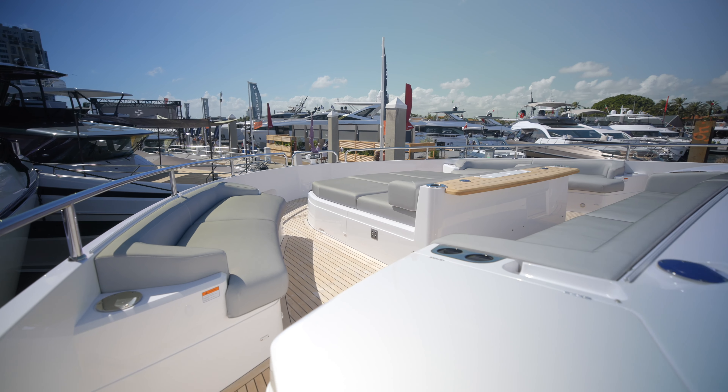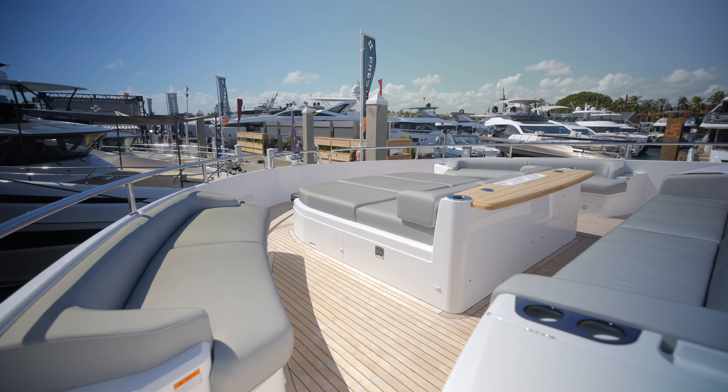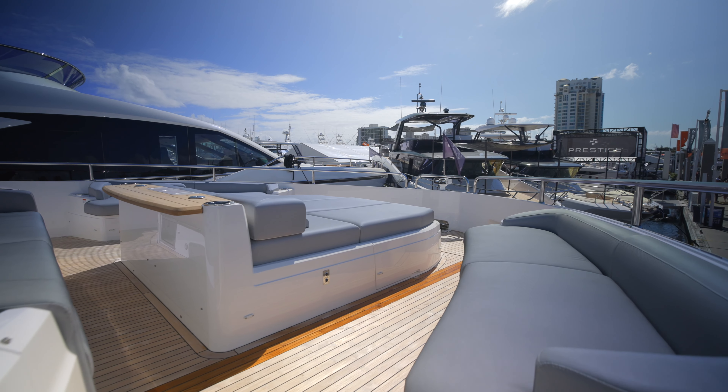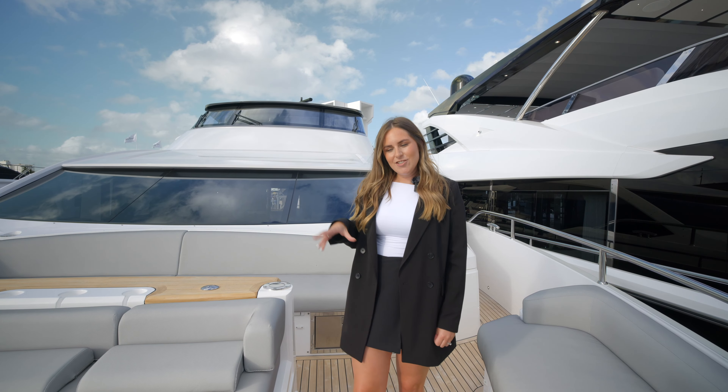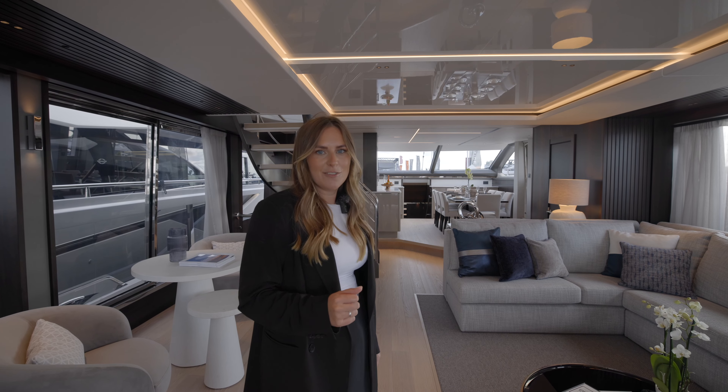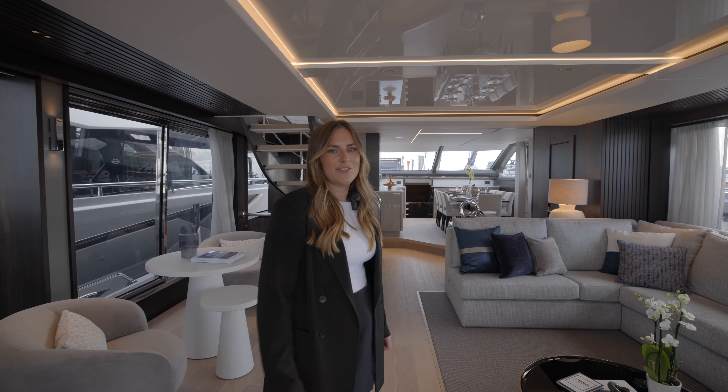Coming onto the foredeck, we've got a great space with three seating arrangements and a large sunbather in the centre. In addition to this, we've got a twin anchor arrangement with easy access and anchor lockers on either side. For any more information, please visit us at sunseeker.com or contact your local dealer.